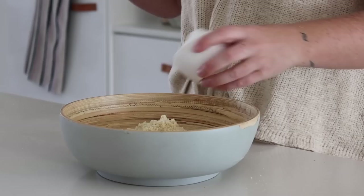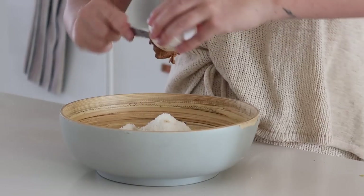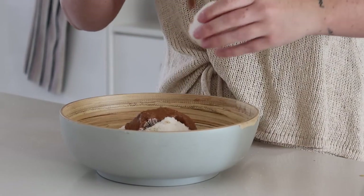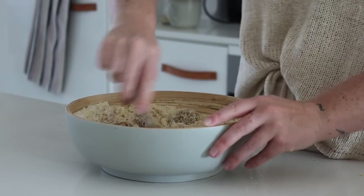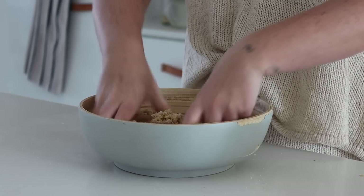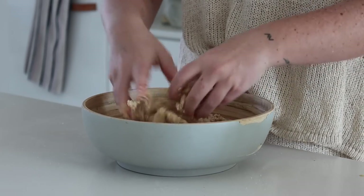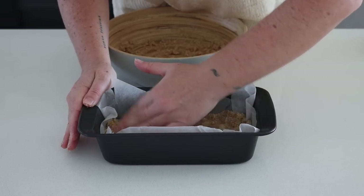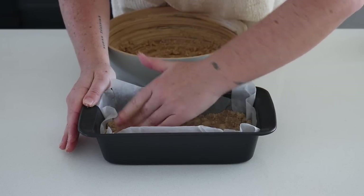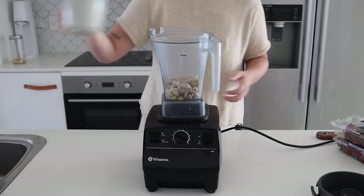Next up we are making a raw strawberry and coconut slice, which is actually so good — I really impressed myself with this one. In a bowl you're first going to combine some almond meal, coconut, maple syrup, almond butter, and salt, and use your hands to mix it until smooth. I put this mixture into a lined baking tray, pressed it down, and put it in the fridge while making the next layer.